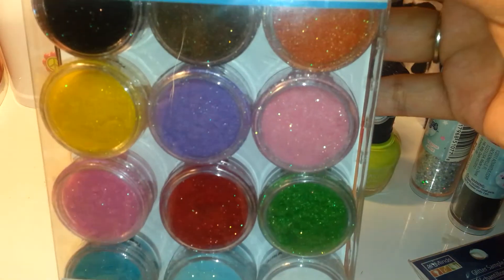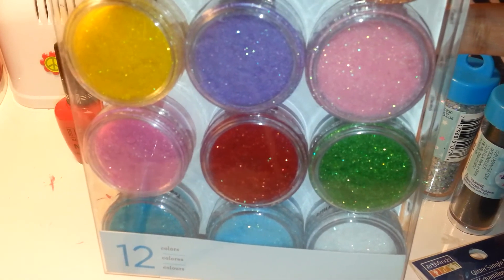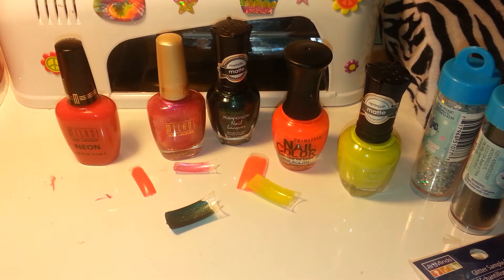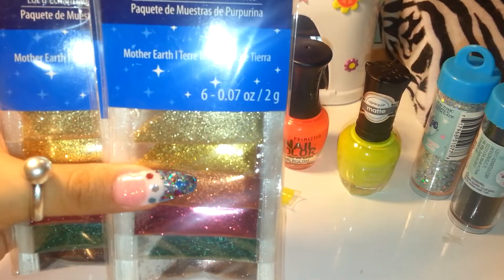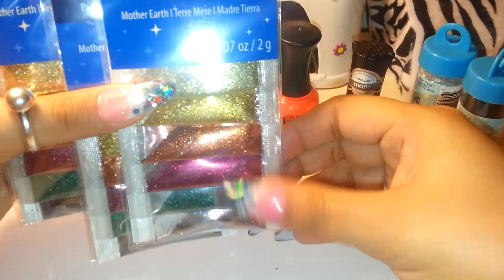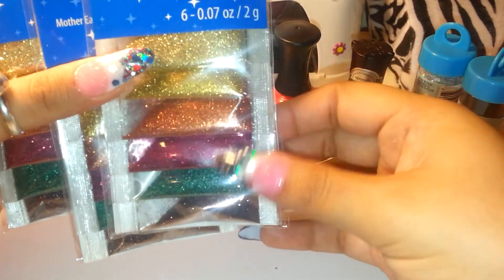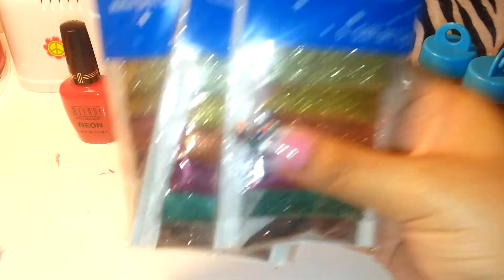I used that coupon on Martha Stewart products and got some Martha Stewart Flocking Powder. This is $20 and with the coupon I ended up spending $11.80. I also got some glitter from the Mother Earth collection for $0.49 each — they have golds, bronze, light pinks, greens, and browns. I got three of those because they were $0.49 each.